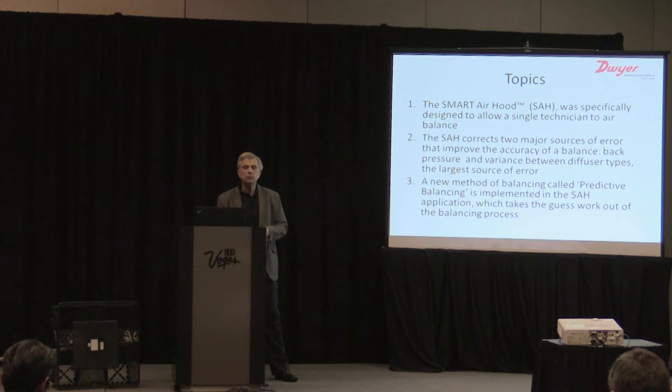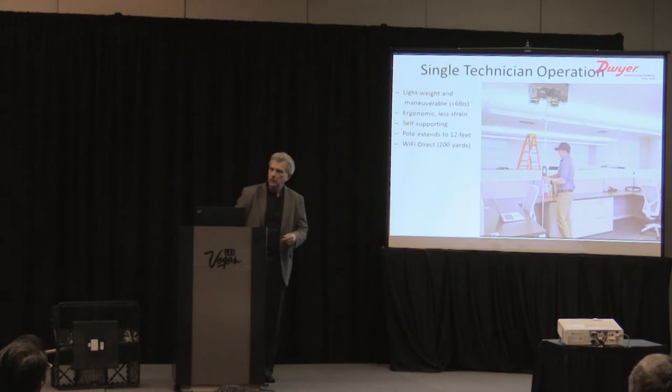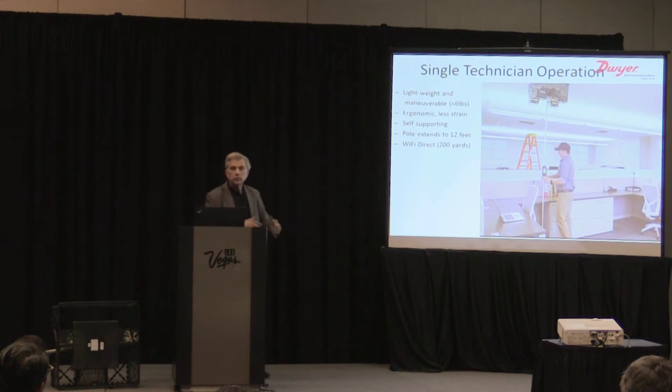The third item I want to talk about is a new method for balancing called predictive balancing. It was implemented in the Spartair hood application software and it takes the guesswork out of balancing a room.